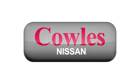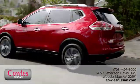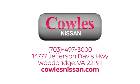You're not just a number at Kohl's Nissan. You're a family member. We work hard to make owning a new vehicle easy, fun and affordable. We're conveniently located at 14777 Jefferson Davis Highway in Woodbridge.